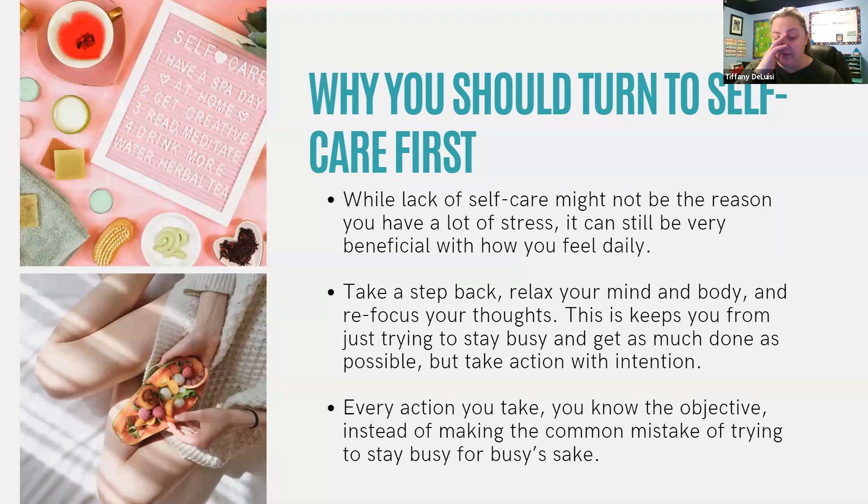This keeps you from just trying to stay busy. When we're actually taking intentional action for ourselves, every action you take has a known objective instead of just staying busy. Even when I'm working with clients, I say we need to set aside a specific time — put it in the calendar — for stress relief and self-care. I literally start just telling them you've got to pick one of three, because sometimes it's overwhelming. Sometimes when people are under a lot of stress, they feel really guilty or like they shouldn't be doing these things for themselves. You've got to break it down to that level and start to make it a priority.